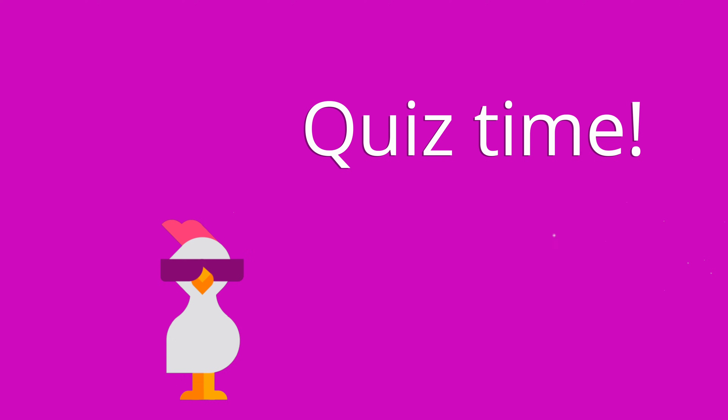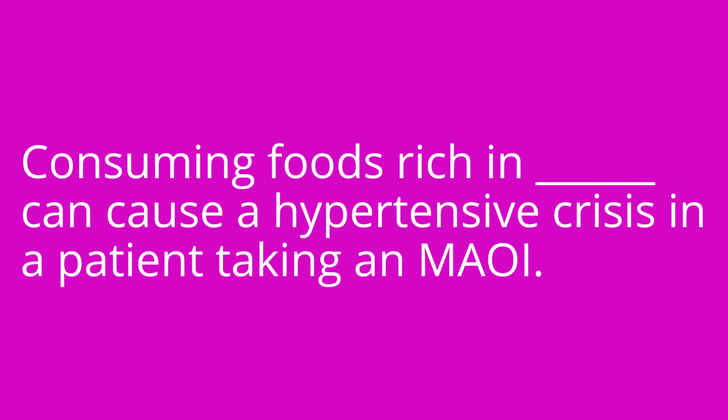It's time for a quiz and I've got three questions for you. Question number one: consuming foods rich in blank can cause a hypertensive crisis in a patient taking an MAOI. The answer is tyramines.